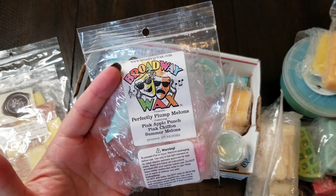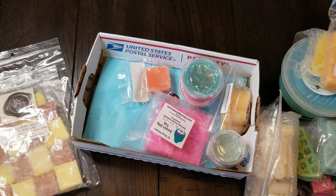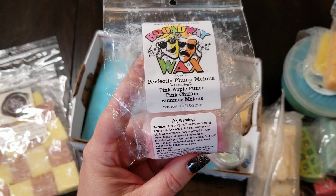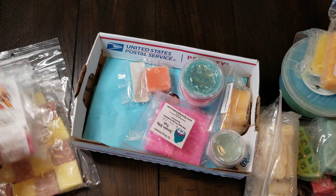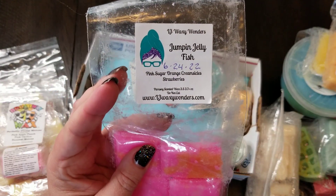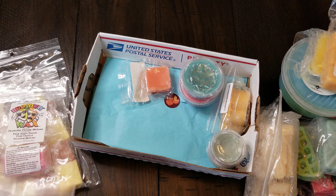This one is also Broadway Wax — it's Pink Apple Punch, Pink Chiffon, and Summer Melon. Smells pretty good. It's not like a crazy melon scent; sometimes melon can be a little overwhelming to me, but this is really good. And this one is called Jumpin' Jellyfish — pink sugar, orange creamsicle, and strawberry. Apparently I'm on a strawberry kick this time. Last time it was lemon, this time it's strawberry. Really good scent — I'm looking forward to giving that a try.